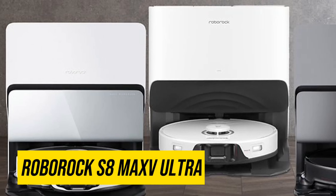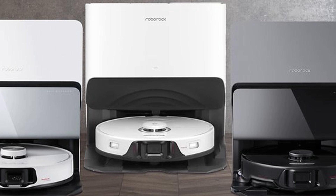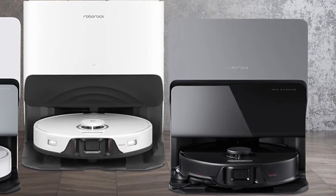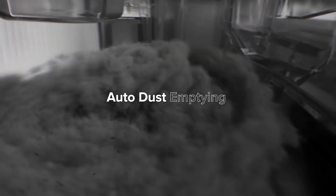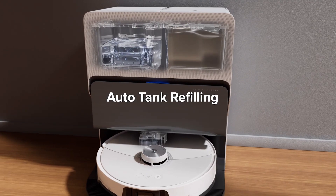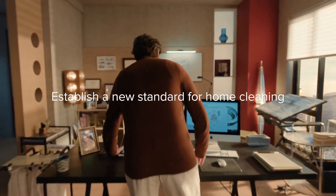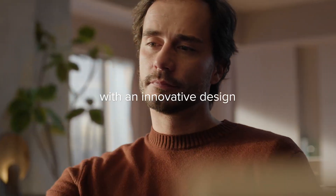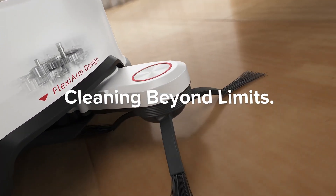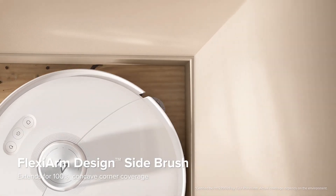Roborock S8 Max Ultra. The Roborock S8 Max Ultra has become my robotic companion, gliding effortlessly across my home and leaving behind a pristine trail of gleaming floors. This little marvel is more than just a vacuum cleaner — it's a symphony of automation. The self-emptying dock is a game-changer: gone are the days of hunching over the dustbin releasing plumes of allergens. The S8 Max Ultra empties itself, returning to its charging station like a well-oiled machine. The mopping function is another revelation — it meticulously mops, adjusting water pressure and lifting pads based on the surface it encounters. My hardwood floors have never looked so polished and my rugs haven't felt this soft in years.